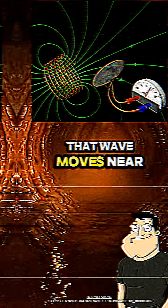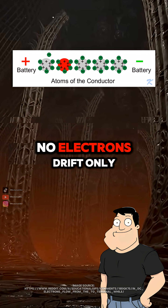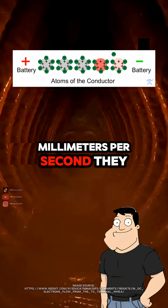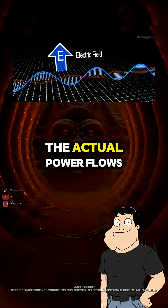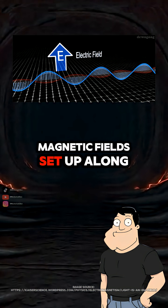That wave moves near the speed of light. So the electrons aren't delivering the energy? No. Electrons drift only millimeters per second. They just form the medium.